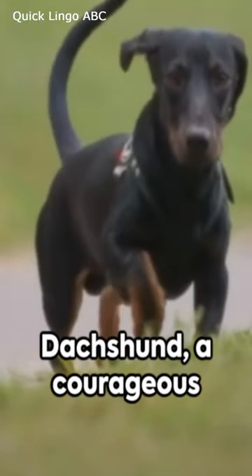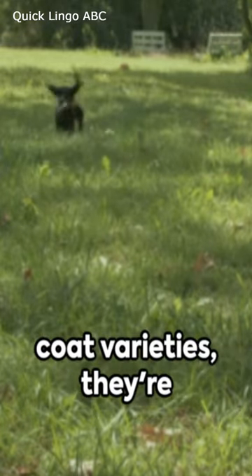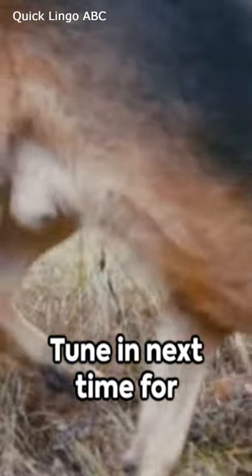Lastly we have the Dachshund, a courageous and playful breed with a long body and short legs. Available in different coat varieties, they're truly unique. Tune in next time for more insights on our canine companions.